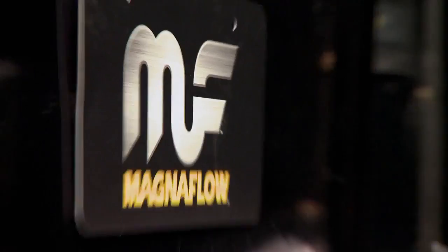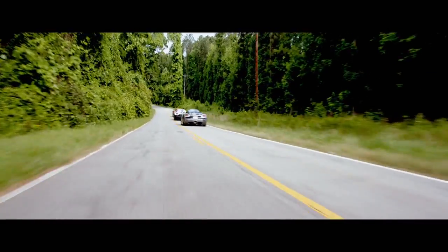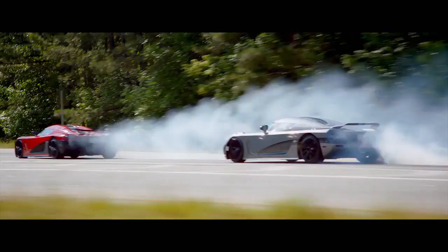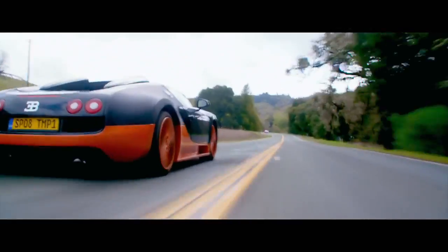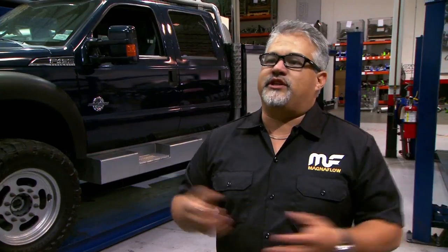DreamWorks reached out to Magnaflow looking for a partner that could provide great sound in the movie. We got a chance to work with every car in the movie, whether it was the Koenigsegg, the Bugattis, the muscle cars, the Beast, even the GT500.